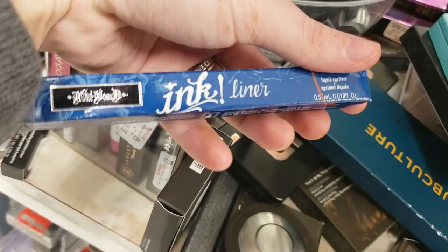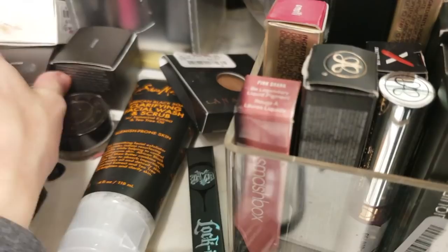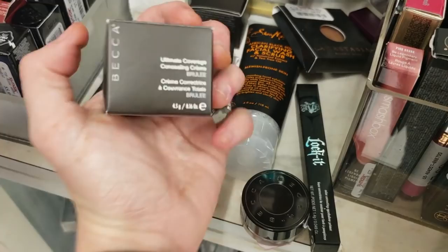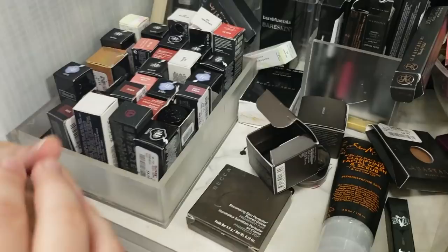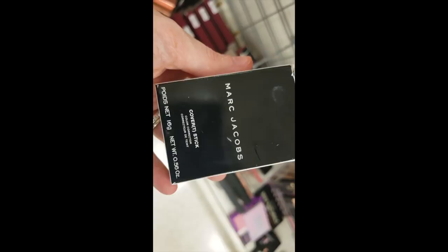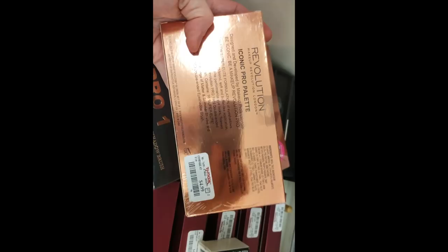There's a Kat Von D Inked Liner in Nerdrum for $4.99. More Becca Ultimate Coverage Concealing Cream — this one's in Brule, I wonder if that's my color. There's a Marc Jacobs Covert Stick color corrector for $9.99. The Revolution Beyond Radiance highlighting palette is $4.99. And the Revolution Makeup Iconic Pro 2 palette — I don't think I've seen that one before — also $4.99. Oh, and the Iconic Pro 1 as well, $4.99.